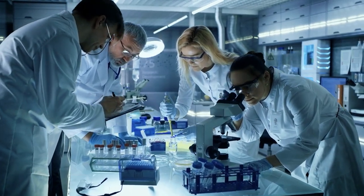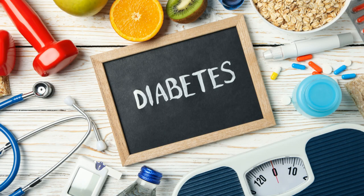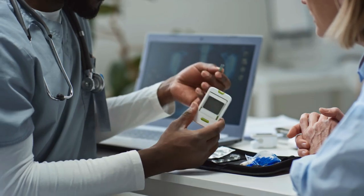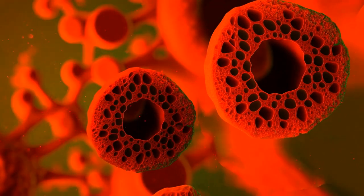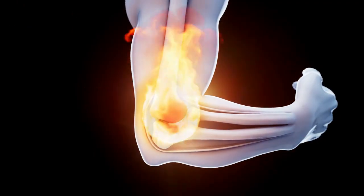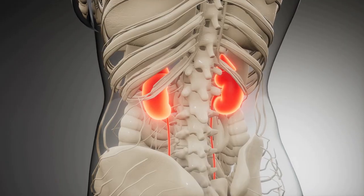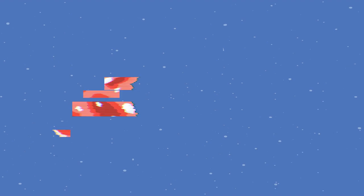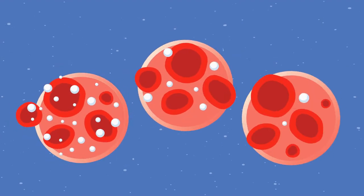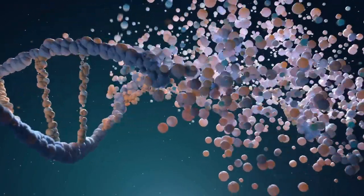Scientists hack the code to stop diabetic inflammation. For the 38 million Americans with diabetes, the daily grind of finger pricks and meal planning is a relentless battle. But the most dangerous fight isn't about blood sugar. It's a silent war of inflammation being waged deep inside your cells. This invisible inflammation is a destructive force leading to blindness, kidney failure, and heart disease.